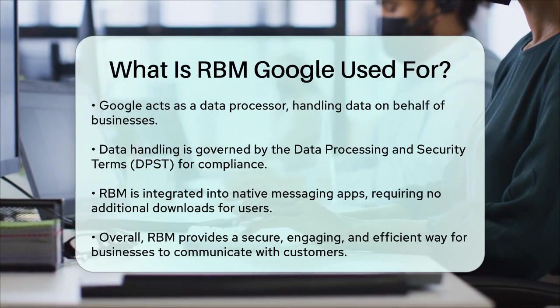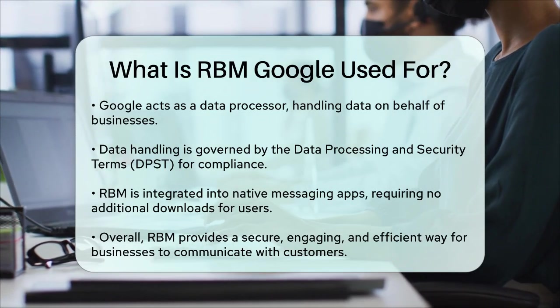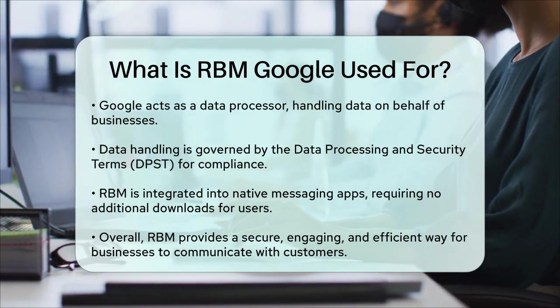Overall, RBM is a powerful tool that enhances the way businesses interact with their customers, providing a more engaging, secure, and efficient communication experience.